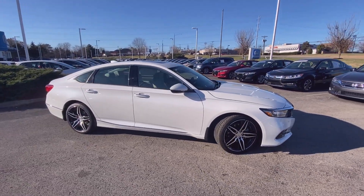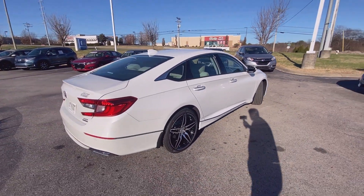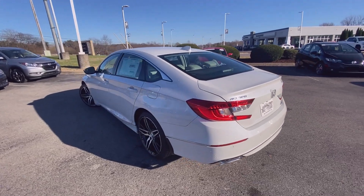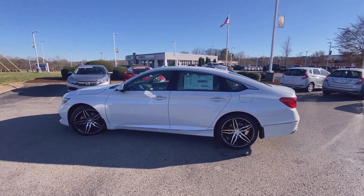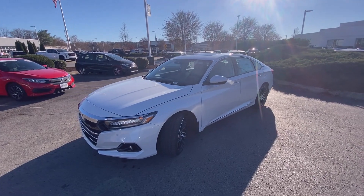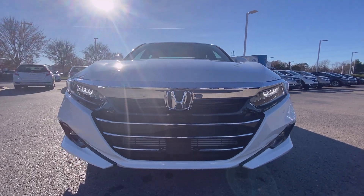Here we have the new 2021 Honda Accord in the Touring trim level in that beautiful Platinum White. The interior consists of ivory perforated leather, and the powertrain is a two-liter turbocharged four-cylinder engine mated to a 10-speed automatic transmission putting out 252 horsepower.